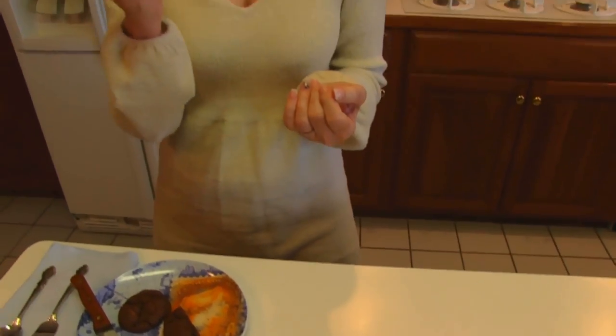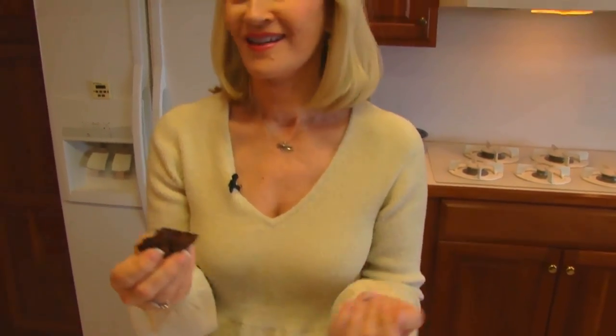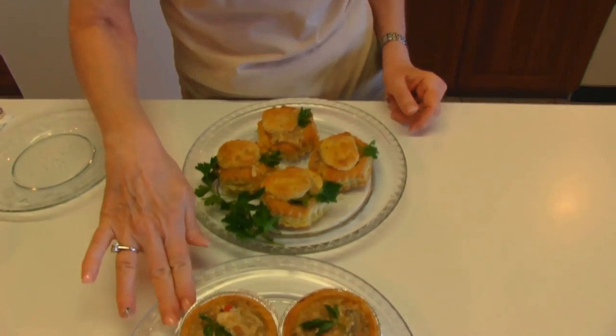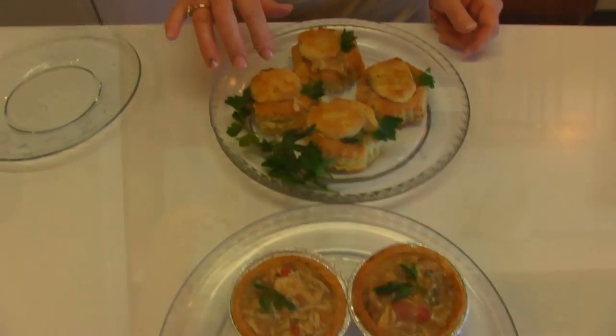This is my cookie for the chocolate lover. Creamed chicken served in pastry shells or puff pastry shells — your choice.